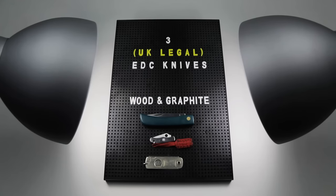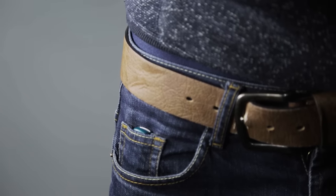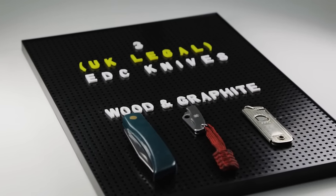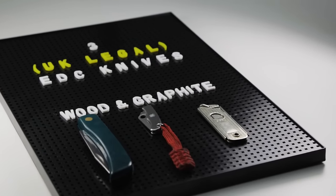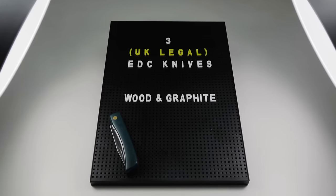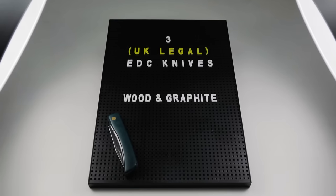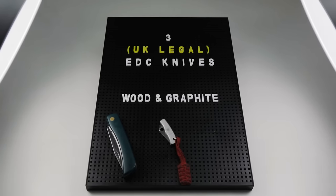So there you have it, my three favourites for UK legal knives. I carry a knife with me every day as an essential part of my EDC. If you live in the UK and you want to carry one for your work but you worry about the legal implications, take a look at the gov.uk link in the description and read it for yourself. There are plenty of totally legal options which will not break the bank and will fit your chosen style or loadout. Here's to the first of many videos in 2017. May your blades be sharp, but your pencils sharper.